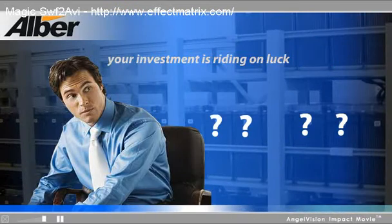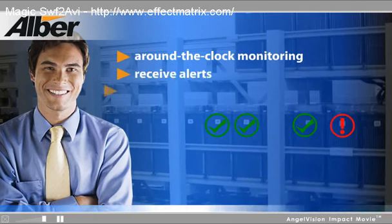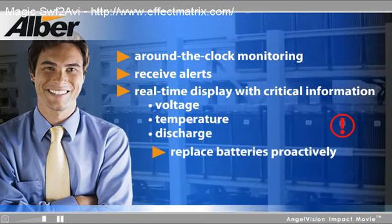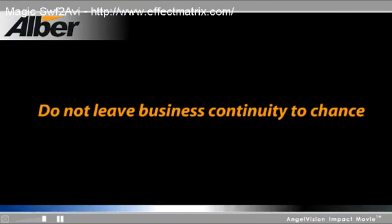With Al-Bear, you'll eliminate unnecessary risks, identify defects before they become problems, reduce maintenance costs, increase safety — all of which means greater reliability and the confidence of knowing you're not leaving business continuity to chance.